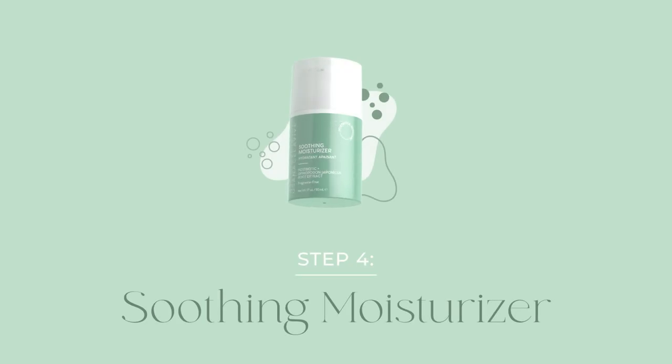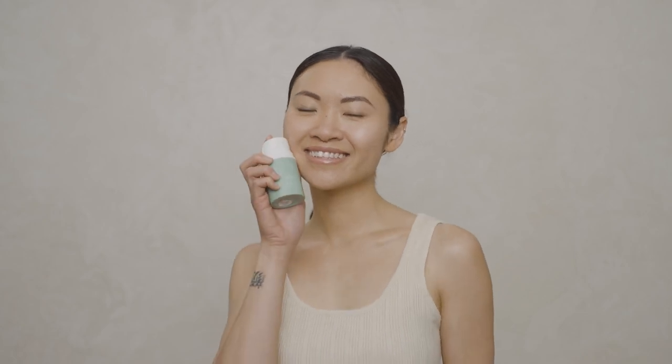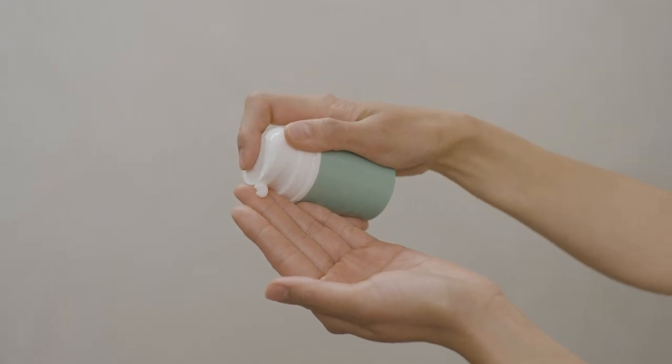Step 4. Cellevive's Postbiotic Soothing Moisturizer. Transform dull, dry skin with the lightweight and cooling effects of soothing moisturizer.